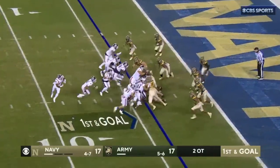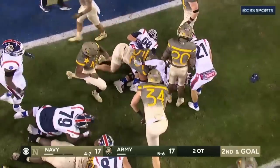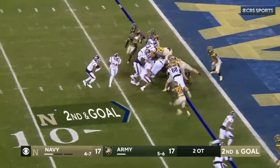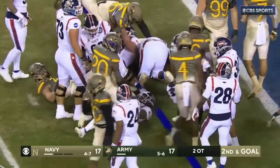With Xavier Arline under center, Arline keeps it himself. Might have gotten inside the three, but that's it. From the two — he'll keep it himself and he's not gonna get there, just to the line of scrimmage.